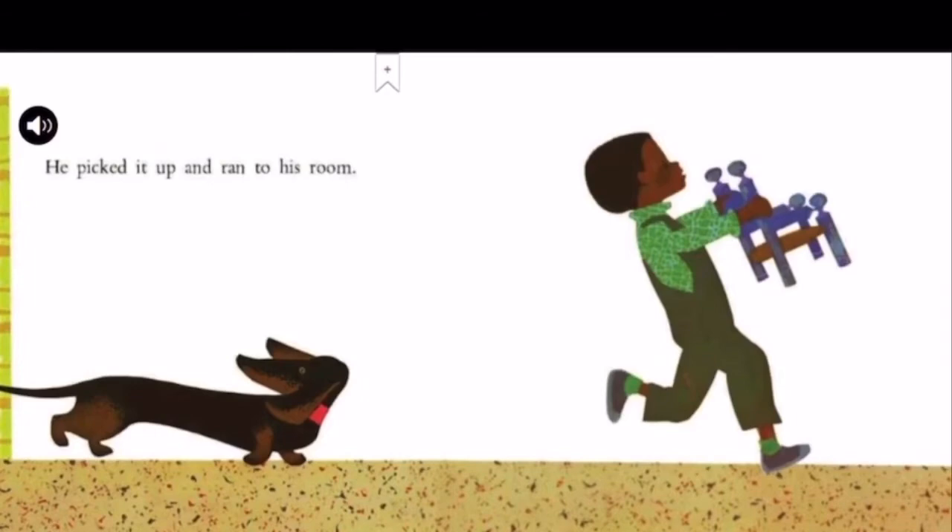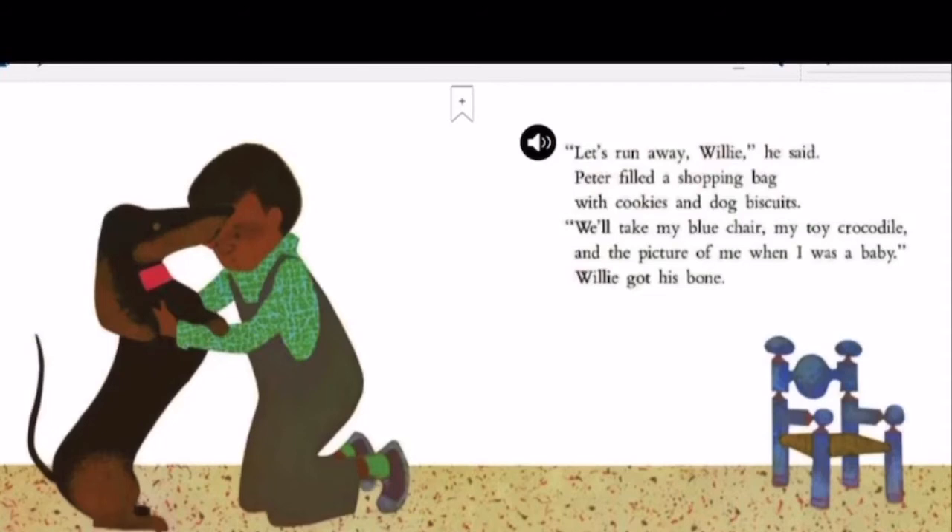He picked it up and ran to his room. Let's run away, Willie, he said. Peter filled a shopping bag with cookies and dog biscuits. We'll take my blue chair, my toy crocodile, and the picture of me when I was a baby. Willie got his bone.